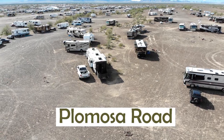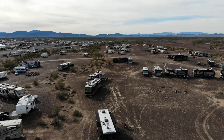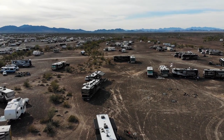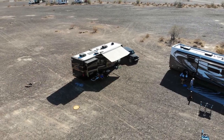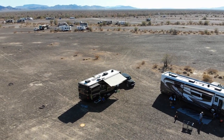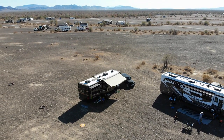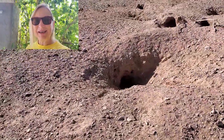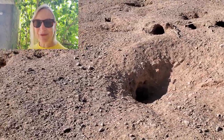Fumosa Road is another boondocking spot we like. We camped here a couple of years ago with a group that was really a lot of fun. There are a lot of different groups that camp together out here. Last year we met some friends out here and had a great time.